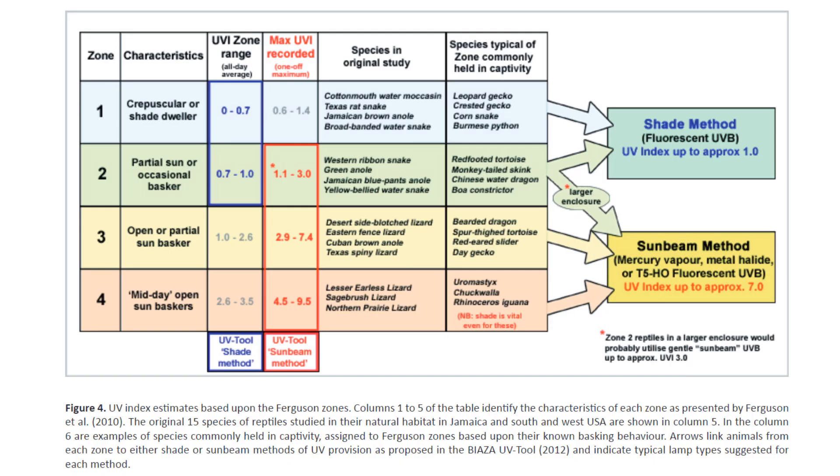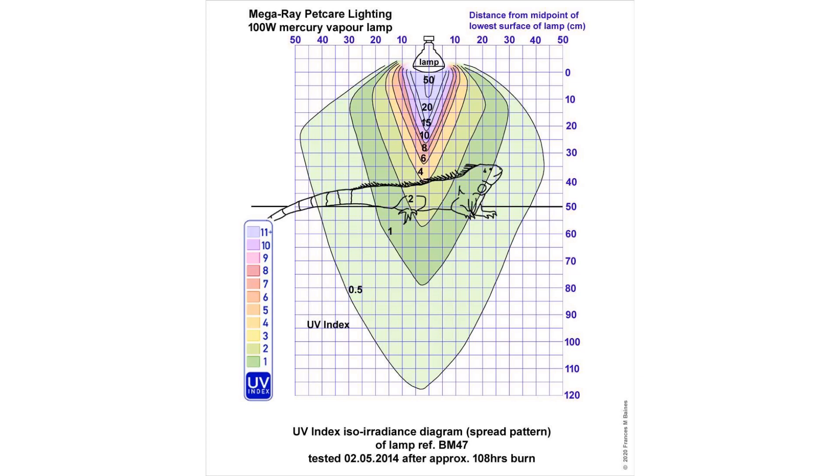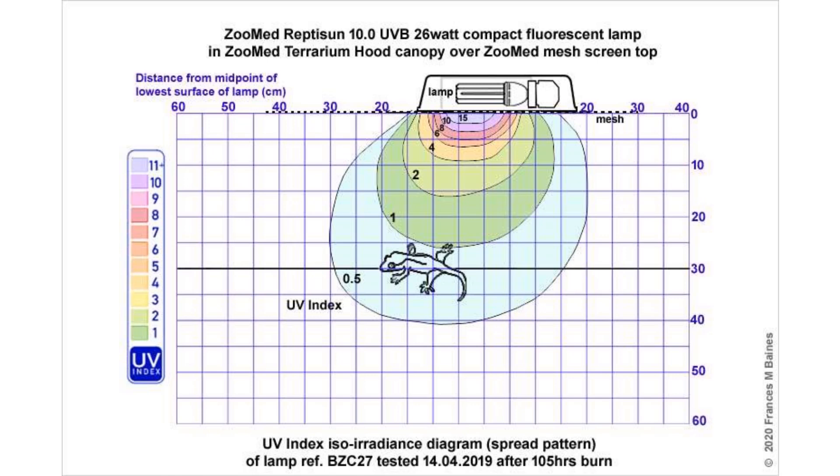Now we know that we need a certain UVI and we can pick a bulb that achieves that at our chosen distance, but what type of bulb do we choose? Linear fluorescent tubes or strip lights have a better diffused spread across their entire surface than most bulb types, which is better at providing a flood gradient. Other bulbs such as mercury vapor bulbs provide a very narrow beam of UVB light, and coil bulbs are ineffective unless used on a tiny space — the emittance and spread of UVB also depends on the position of the bulb. I personally use fluorescent tubes in my enclosures.